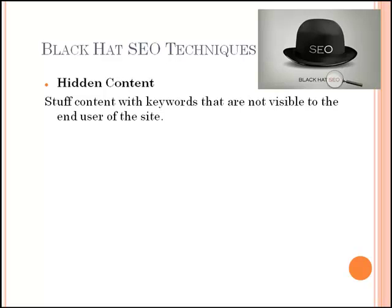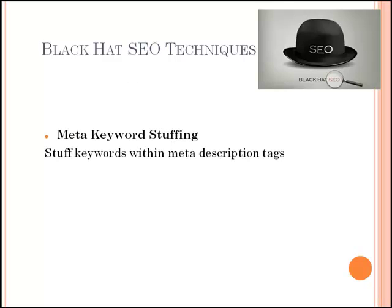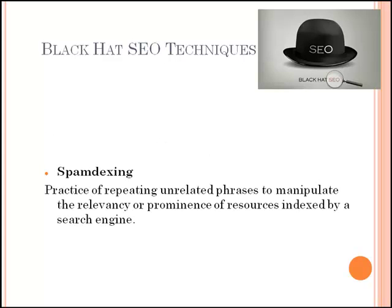Another technique is meta keyword stuffing. There are two meta tags that are generally used to inform search engines of the content on the page. They reside between the head tag of a page, and when used incorrectly, they can alert a search engine that a site is using spam techniques in an attempt to improve its ranking. Spandexing is a practice of repeating unrelated phrases to manipulate the relevancy or prominence of resources indexed by a search engine.